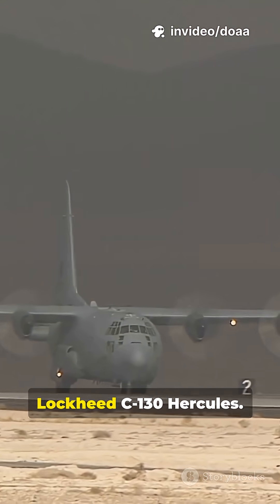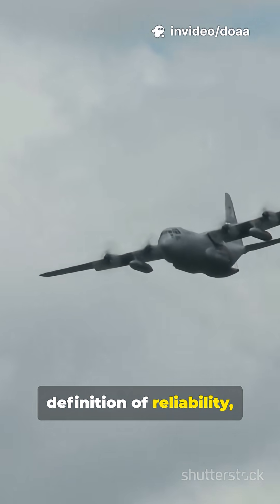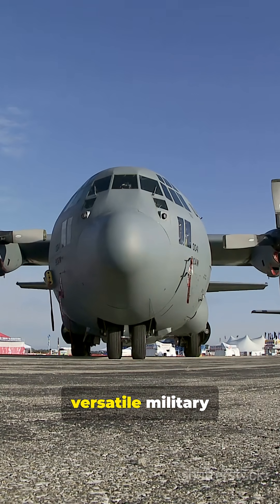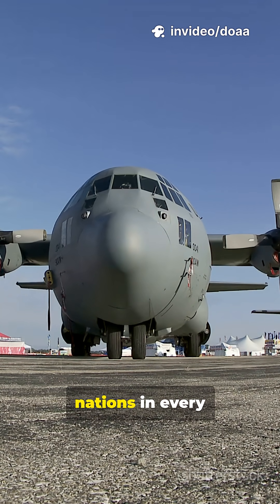The legend. This is the Lockheed C-130 Hercules. It is the definition of reliability, remaining in production and frontline service for over six decades. It is the most versatile military aircraft ever conceived, serving over 70 nations in every role imaginable, from transport to tanker to gunship.